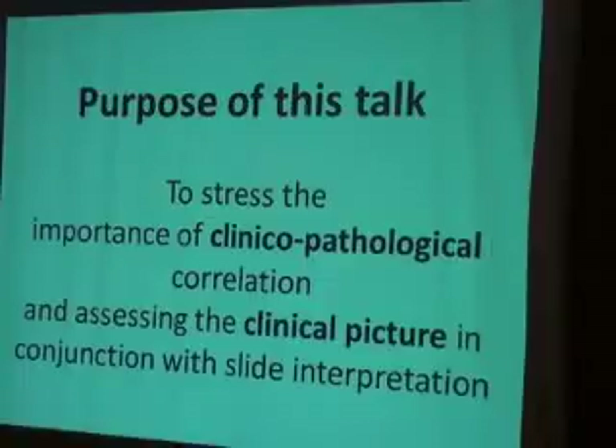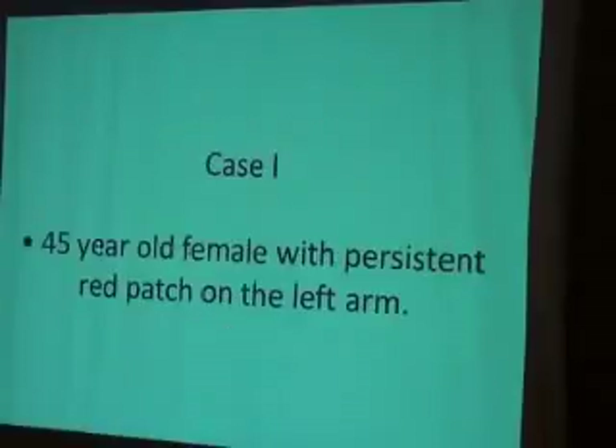The purpose of this talk is to stress the importance of clinical-pathological correlation and assessing the clinical picture in conjunction with slide interpretation. As one case: a 45-year-old female with a persistent red patch on the left arm. On the pathology slide, dense inflammatory cells were observed.